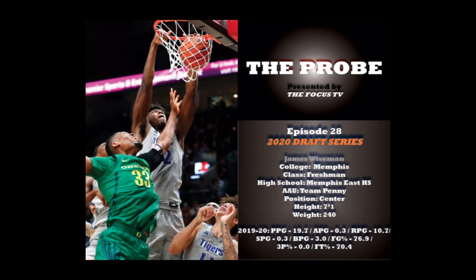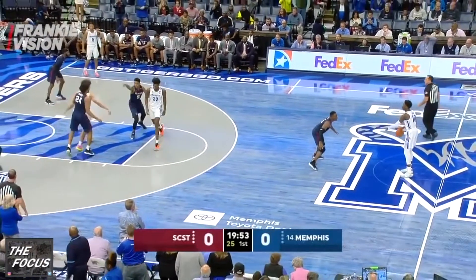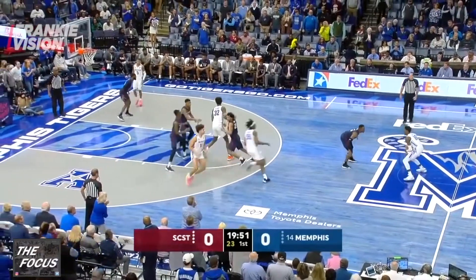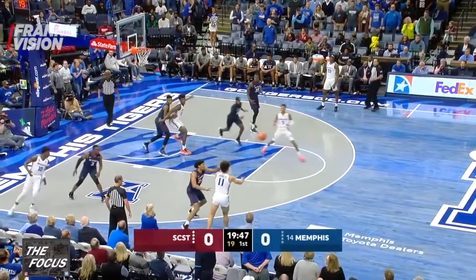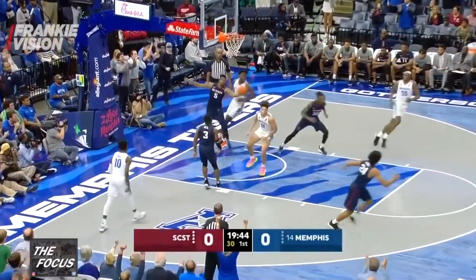Let's take a look at Wiseman in action. Wiseman sets up on the left elbow and sets a screen for Memphis' Lester Quinones, then runs down to the right block setting a screen for Boogie Ellis. He turns and seals his man on the block. Ellis receives a pass from Quinones and throws an overhead pass to Wiseman in the post, who scores easily inside.